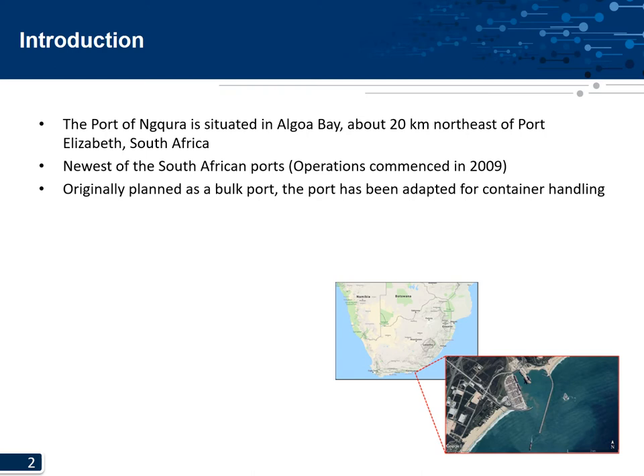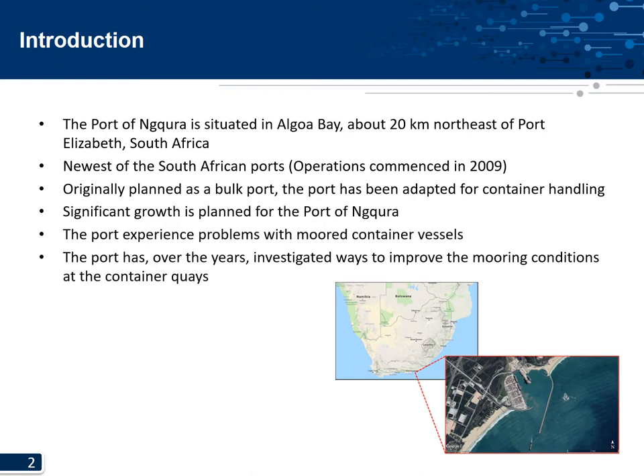The port is the newest of the South African ports and operations only commenced in 2009. It was originally planned to be a bulk port but has been adapted for container handling. Significant future expansion and growth is planned, but the port does experience problems with moored container vessels, and has investigated various ways to improve mooring conditions at the quays.